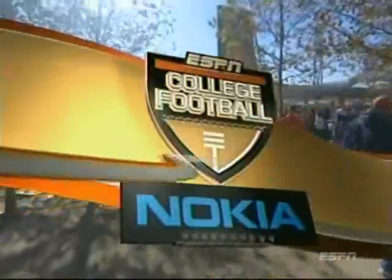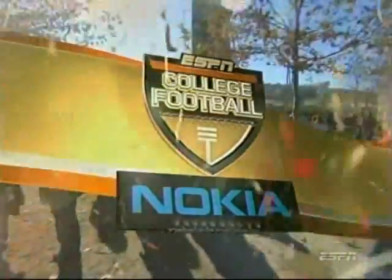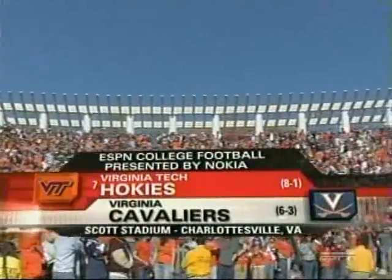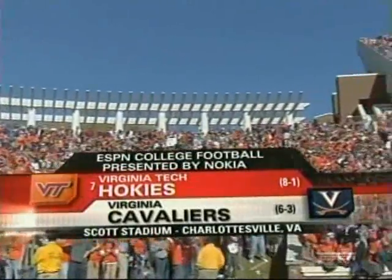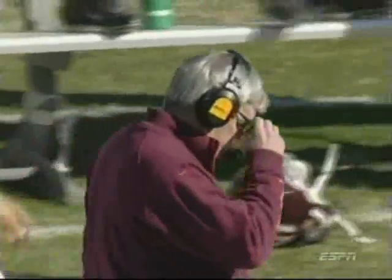Welcome everyone to Thomas Jefferson's school, the University of Virginia, and the pastoral beauty outside of Scott Stadium. ESPN College Football today presented by Nokia. Welcome inside Scott Stadium for a regional battle between number seven Virginia Tech and the Cavaliers of Virginia — two schools into this ballgame, and the gamesmanship has already begun.